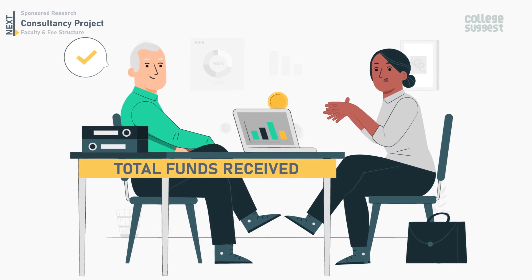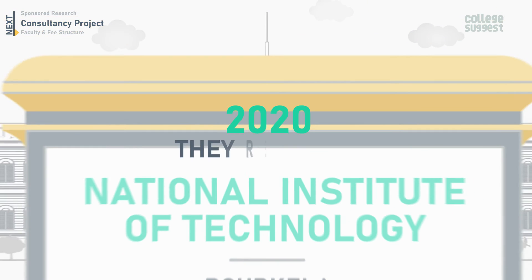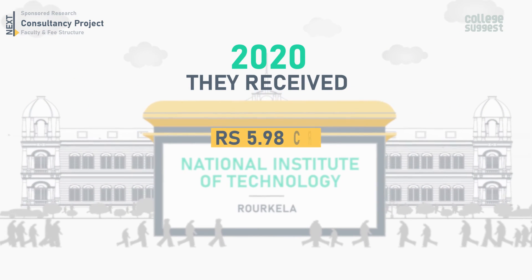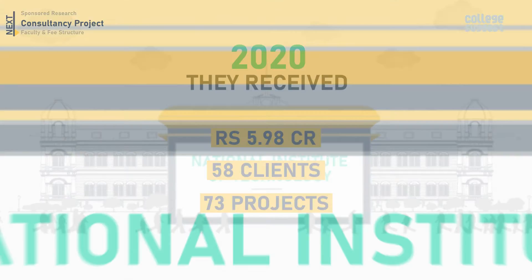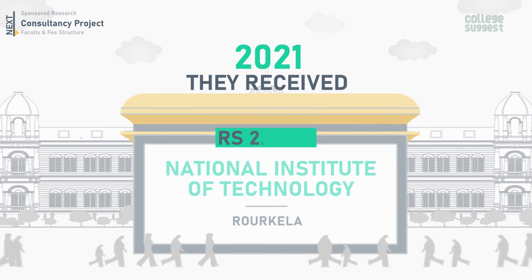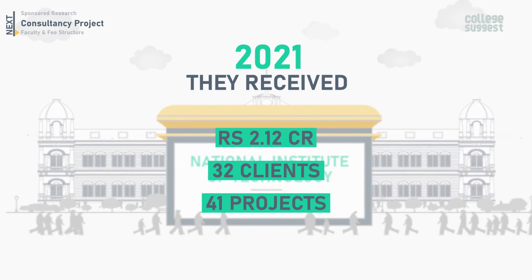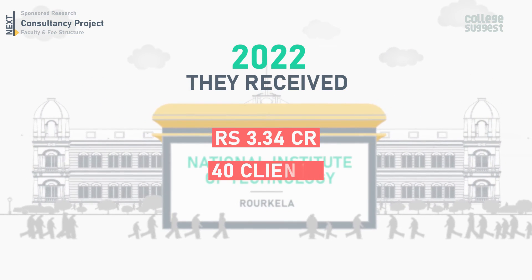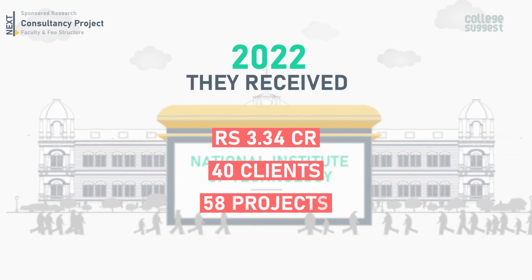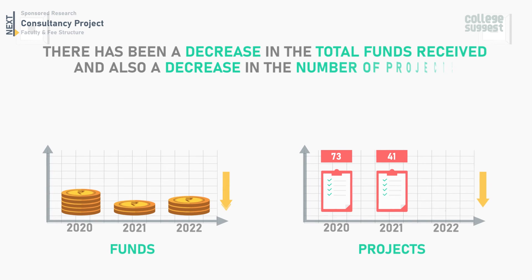Let's take a look at the total funds received from consultancy projects at NIT Roorkela. In 2020, a total of 5.98 crores was received from 58 clients to complete 73 projects. In 2021, 2.12 crores was received from 32 clients to complete 41 projects. In 2022, they received 3.34 crores from 40 clients to complete 58 projects. There has been a decrease in total funds received and also in the number of projects.